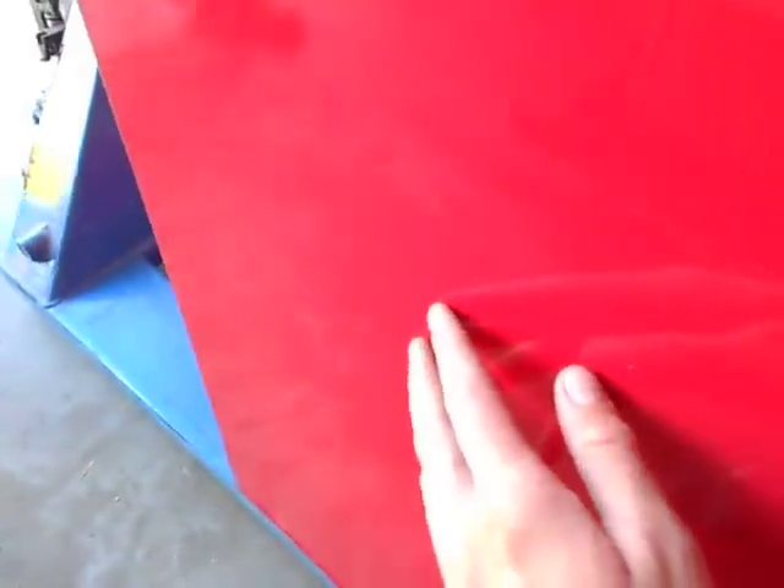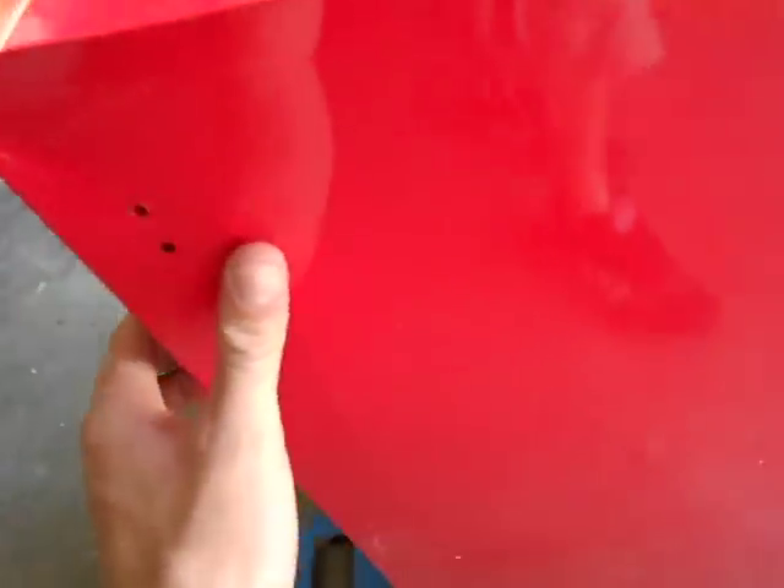No major damage on this side, maybe a small indentation here. Back looks good. We got a small little bend right here and a small crease there.